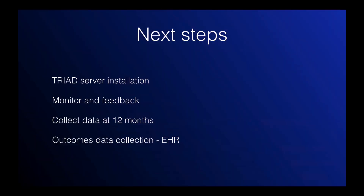The next steps are to install the Triad server. When your site is up and sending data, we'll monitor the data and give you feedback. We'll collect this data for 12 months, so you'll be using this structured reporting template for diagnostic thyroid ultrasound and biopsy for 12 months, and then we'll collect outcomes.